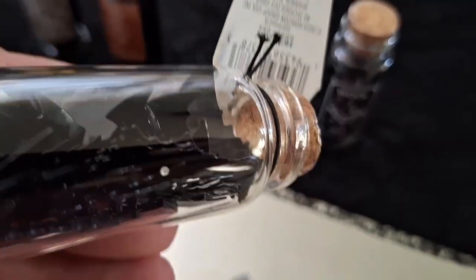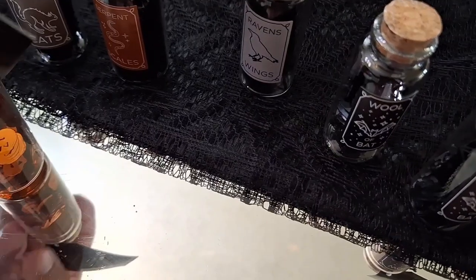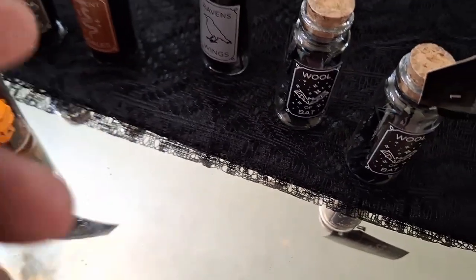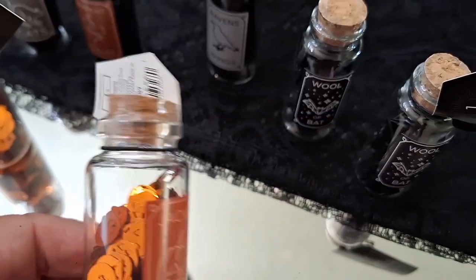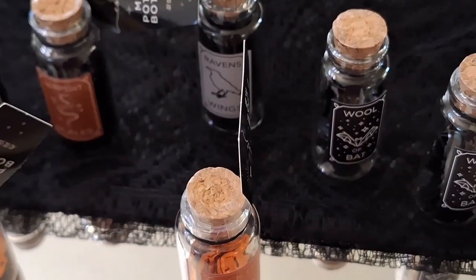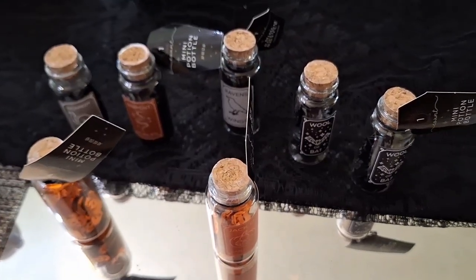Apparently I like the little bats a lot because I picked up two of those — these are very inexpensive and so very elegant spooky classy at the same time. I love the jack-o'-lantern so much that I picked up two as well — look how gorgeous they look.